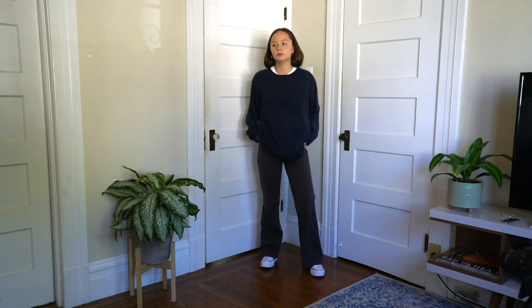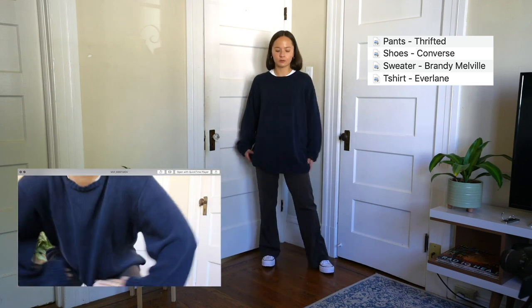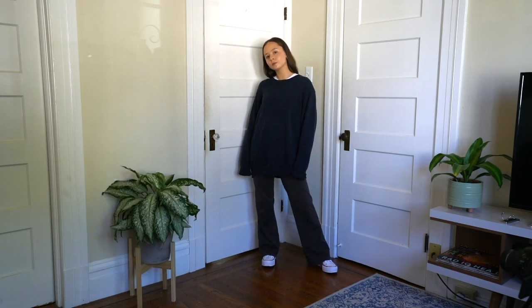You will probably catch me all fall wearing a baggy sweater and some work pants because it's so comfortable and it's that perfect baggy look. I love that this sweater is super oversized so you look really cozy and you feel cozy, but you still look really stylish.